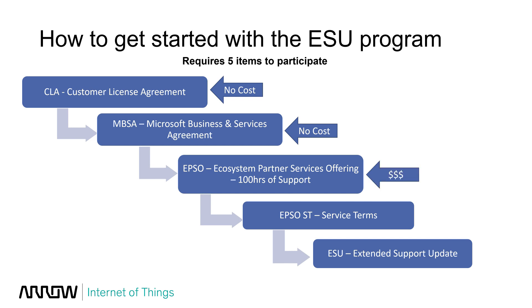We'll work with Microsoft to get that started for you. The third item is where some of the money comes in: you must purchase 100 hours of support, officially called an EPSO — Ecosystem Partner Services Offering. That's the tech support where you call Microsoft and get help. You must specifically purchase 100 hours. Contact us directly for pricing — I'm not listing it in this video, but we can give you a quote. Note: if you already have a support agreement with existing hours, this is in addition to those. Tied to the EPSO at no additional cost is a Service Terms Agreement.